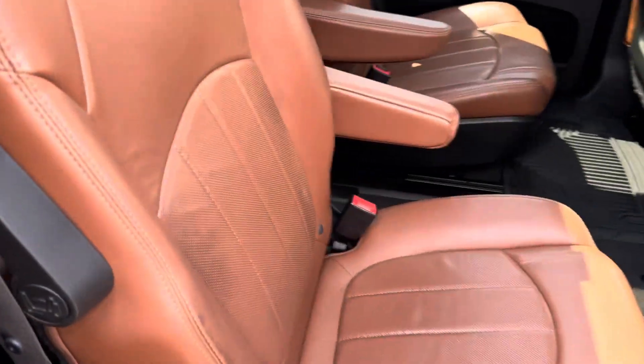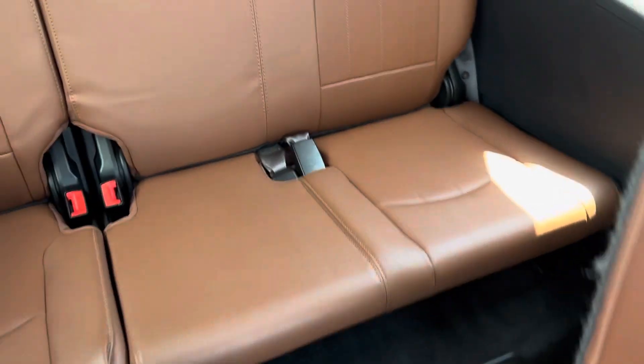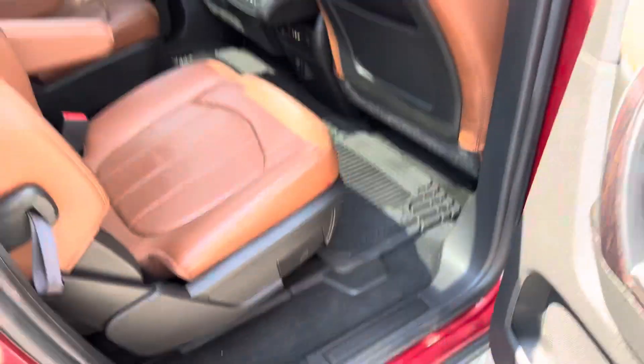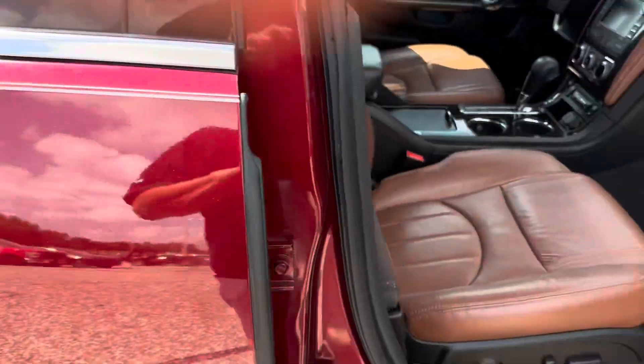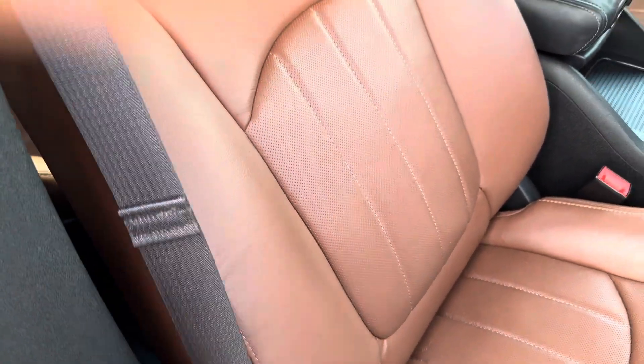Interior wise, this thing is beautiful. No rips, tears, or stains. It's got this nice butterscotch interior. Somebody took really good care of this vehicle. The bolsters are all in good shape here, as you can see — in great shape.